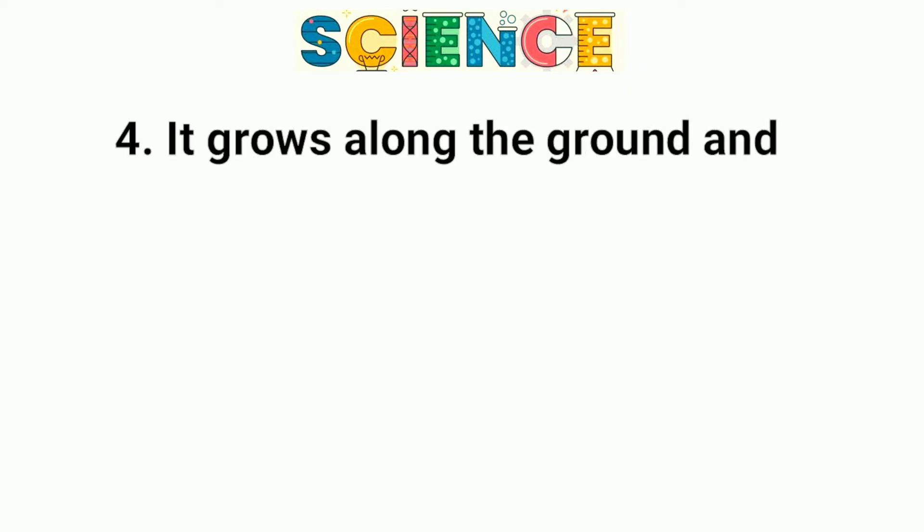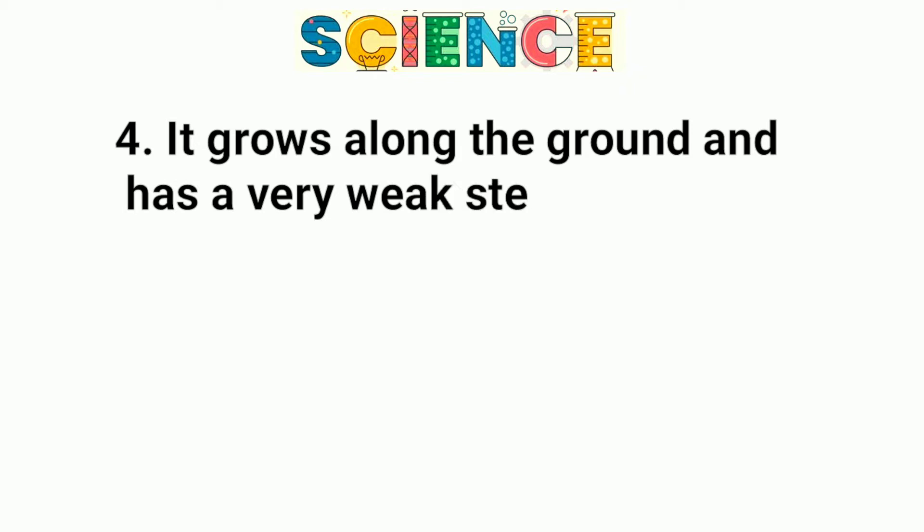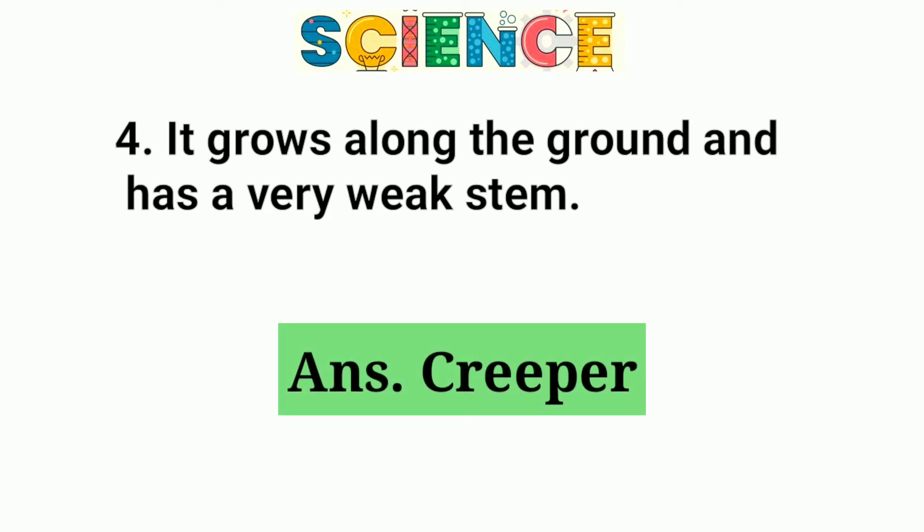Question number 4. It grows along the ground and has a very weak stem. It is called a creeper.